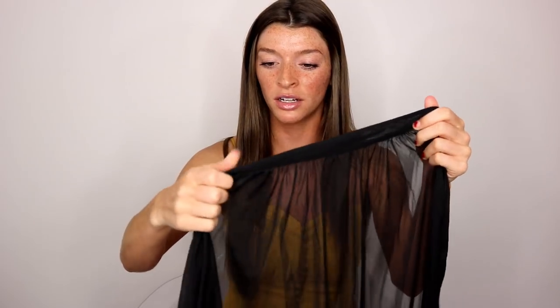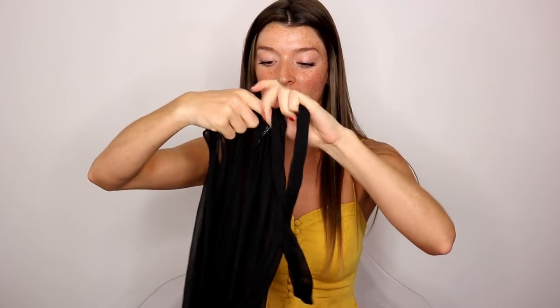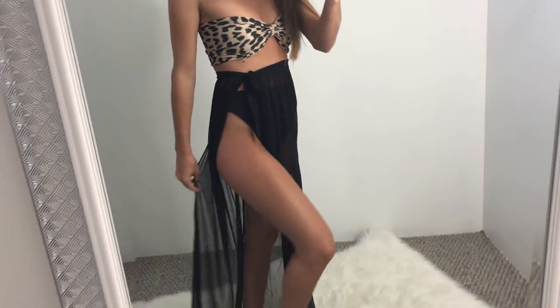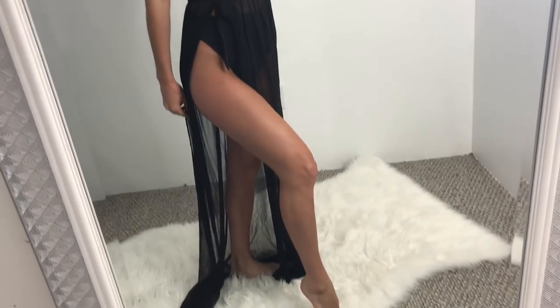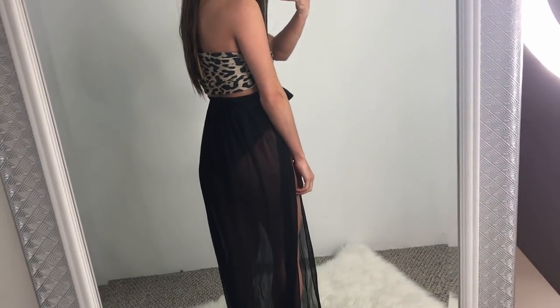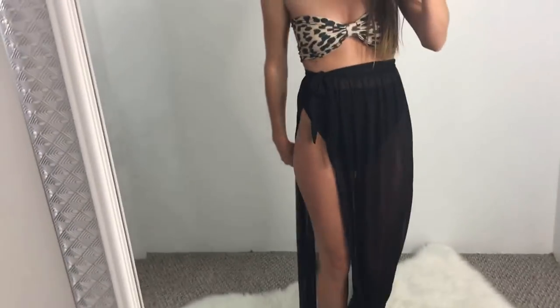For a cover-up for that bathing suit I had to get this little sarong. You just wrap it around your waist, tie it on the side, and there we go. I got this in the size extra small and it fits me so nicely. I love how it's also that mesh material like the one from Forever 21, but this one's a little bit more flowy — a different type of mesh. It's see-through but not too much where you can literally see everything.